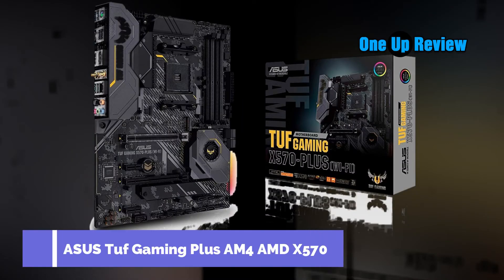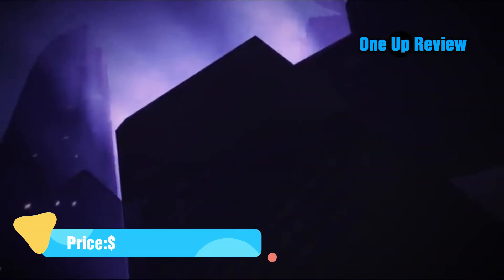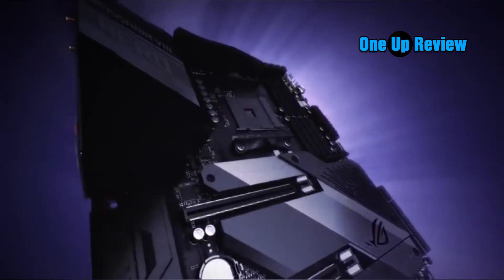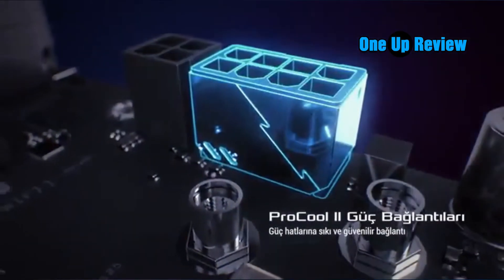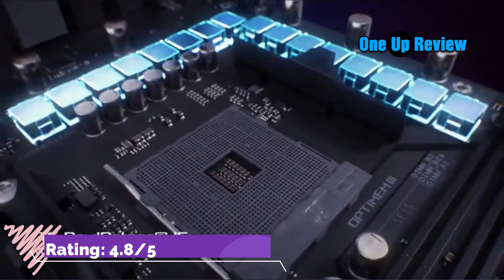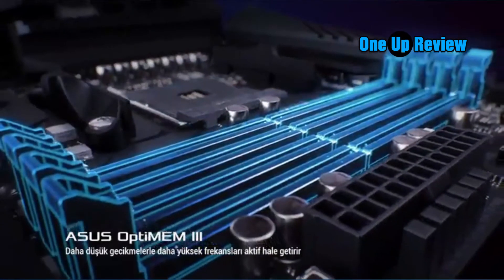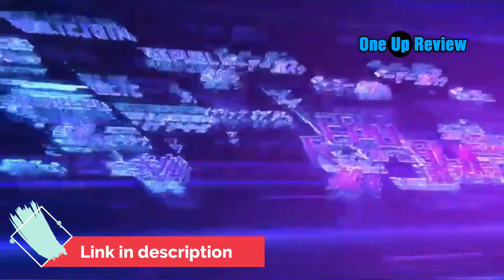ASUS TUF Gaming X570 Plus WiFi. The ASUS TUF Gaming X570 Plus WiFi is a mid-level motherboard mainly focused on professional use, though it can also be used for gaming due to its versatile feature set, making it the best overall motherboard for the RTX 3090. The TUF lineup is famous for its durability and quality, matching the ROG series. Even though it makes a good overclocking rig, the main emphasis is on its robust build, extended durability, and onboard surveillance options.